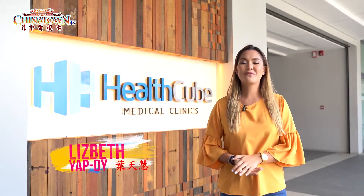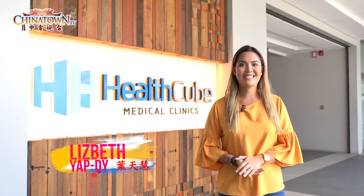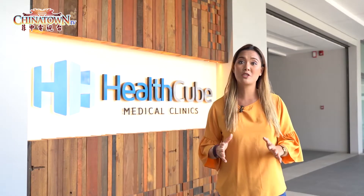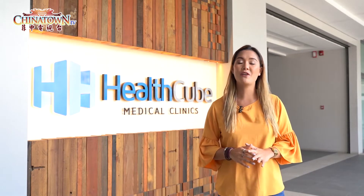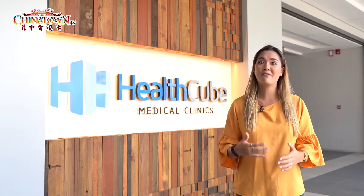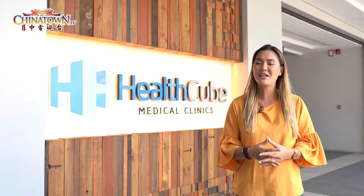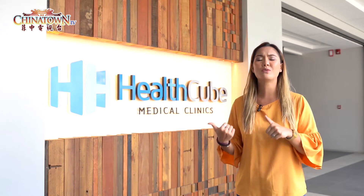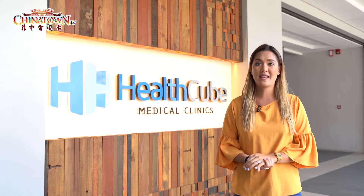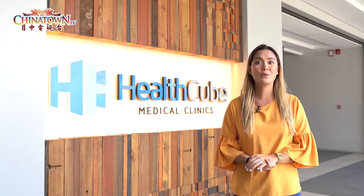Good morning Chinatown TV viewers! Today, we are here at HealthCube Medical Clinic. It is a one-stop shop for all dimensions of health care. Nowadays people are very health conscious and would like to have their checkups regularly. So let us take a look at what's in store for us here at HealthCube and what's available in health care.